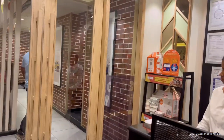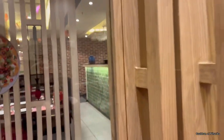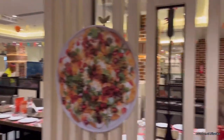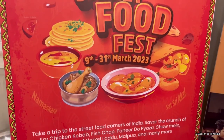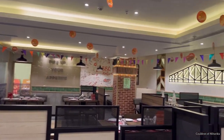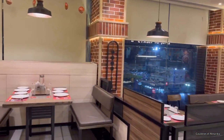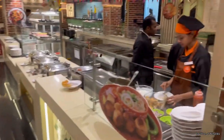Hello everyone, welcome to my channel. Today I went to Barbecue Nation and it was my birthday, so that's why it was amazing to go there. There was also an Eat Street Food Fest going on — it started from 9th of March and will end on 31st of March. So if you are willing to go there, you will get to taste all different kinds of street foods along with their regular menu. This Shyampur branch is quite spacious and well decorated.